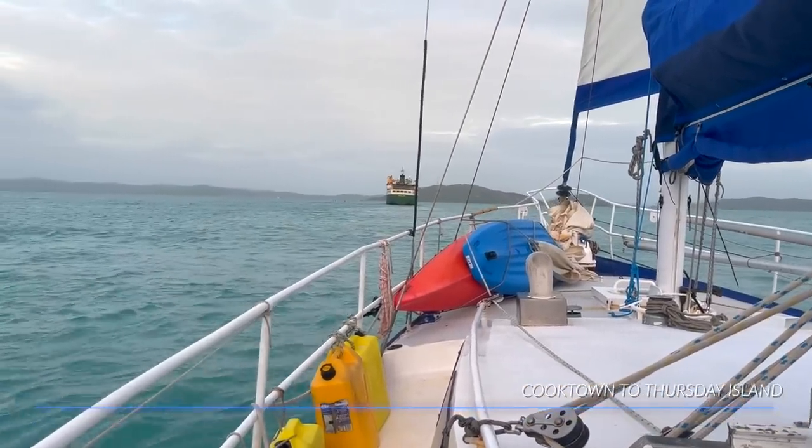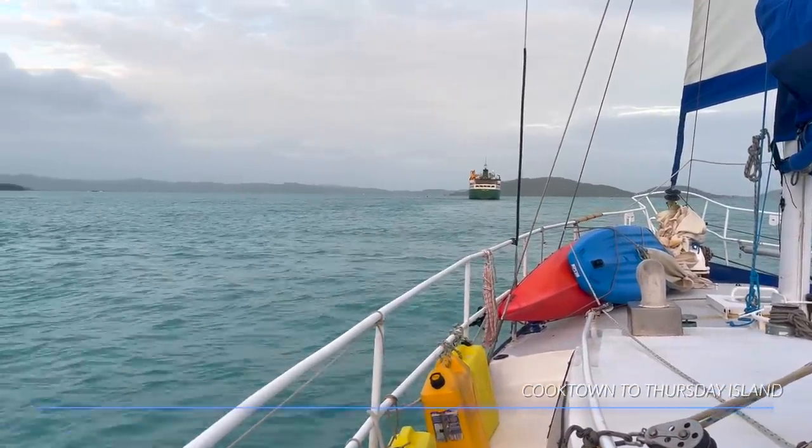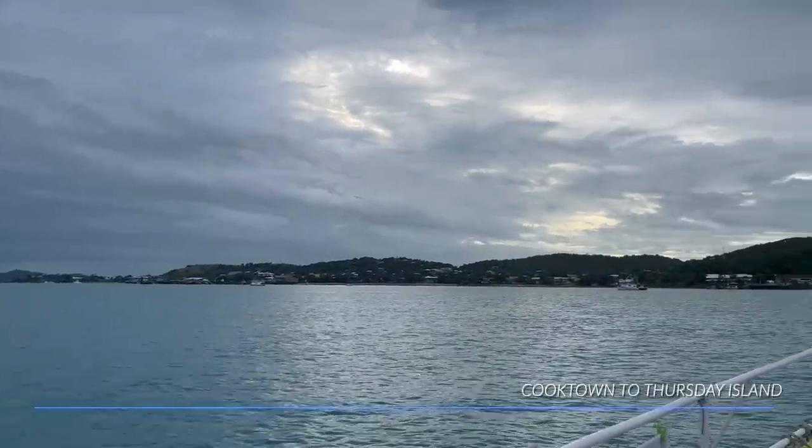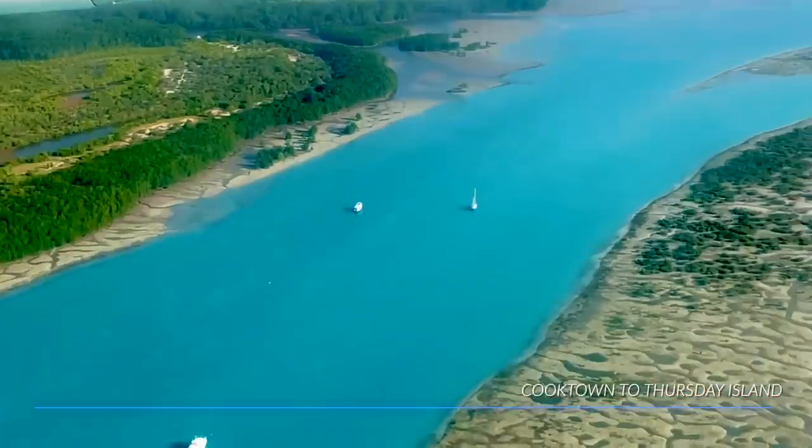We arrived at Thursday Island at 6:45am — far north Queensland. Found an anchorage in Horn Island, which is just opposite Thursday. You get a real sense of being remote up there. As we rounded Cape York in the wee hours at first light, the current was incredible — we went from doing nine knots downwind to about two to three knots. People had mentioned strong currents around that area and we certainly experienced it. Things settled down and we made our way into Horn Island.